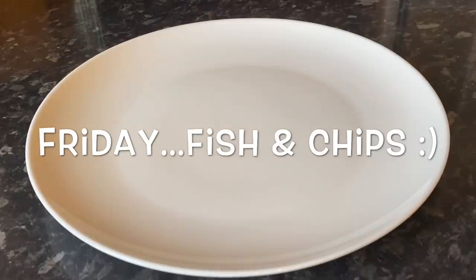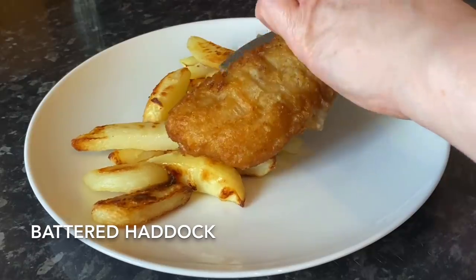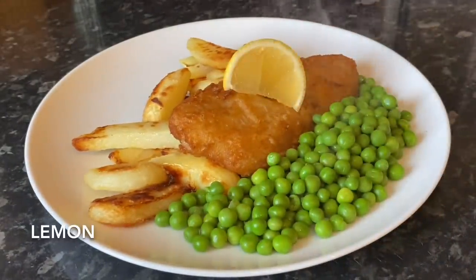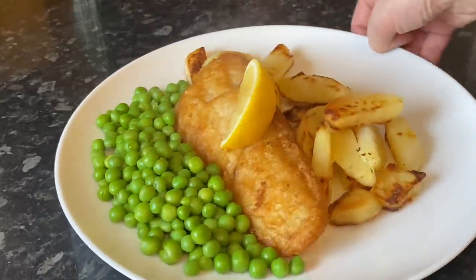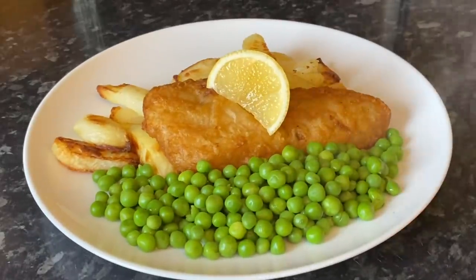Moving on to Friday, I made fish and chips — I just made my own chips for a wee change. That's a battered haddock piece there, with some garden peas and a wee wedge of lemon on the side. Fish and chips is one of my favourites, so I'm sure that was delicious.